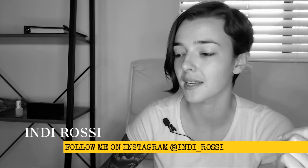Can you imagine how wealthy and important you would be to live in a palace like this? It's amazing. Hey, it's Indy. Welcome to my channel again. Thanks for joining me.